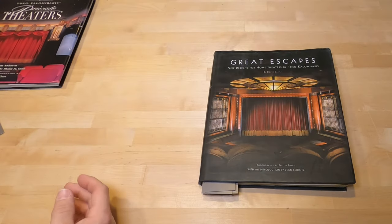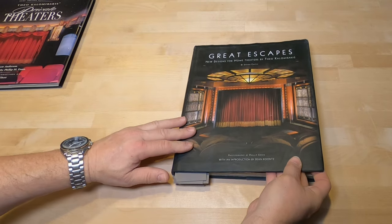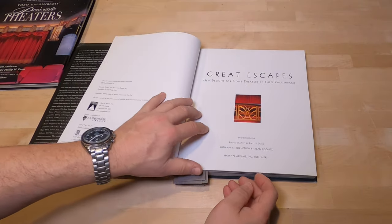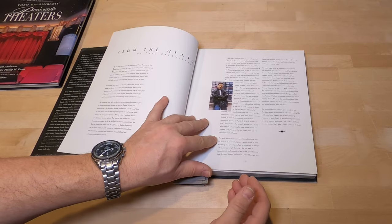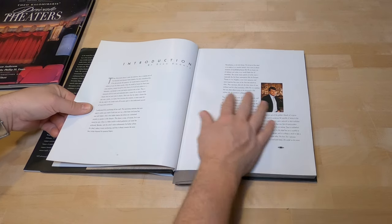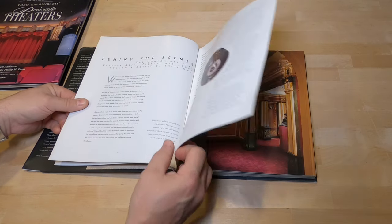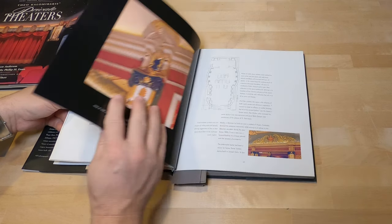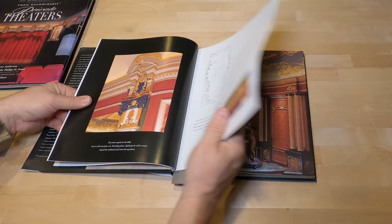The second book actually has more information and more theaters. It doesn't have a few of the fold-out pages, but this is 'Great Escapes' from 2003. It's got the foreword and all the information on designing theaters. You'll find quite a few videos on Theo on YouTube. There's also a foreword by Dean Koontz, the famous author, plus some behind-the-scenes stuff. Then jumping to the theaters — here's the Kiev Theater, and every one of these has a brief architectural drawing, which is super nice.